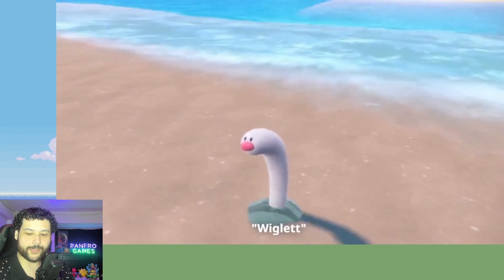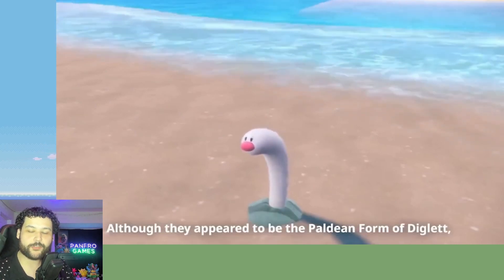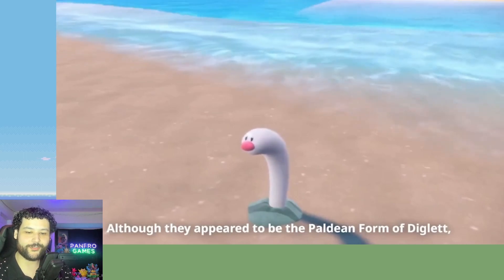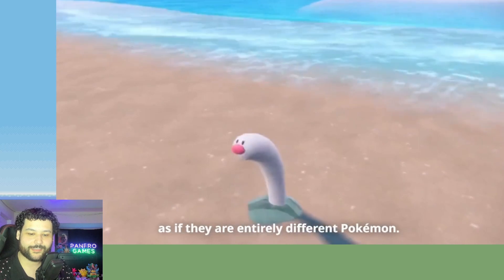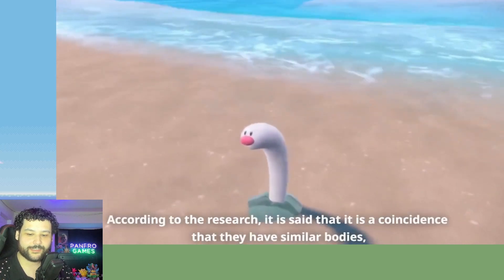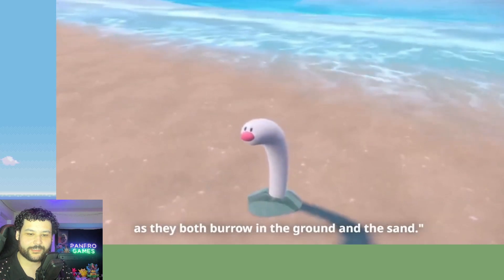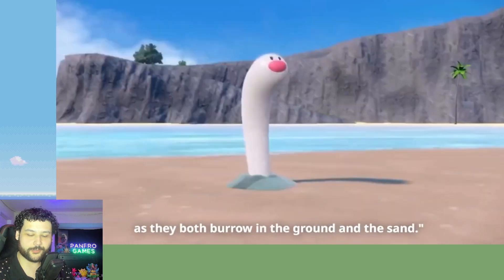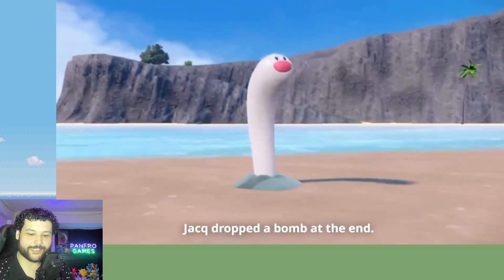The beach or sea of the Paldea region — Wigglet! Alright, there you go, confirmation. The name is Wigglet for the new Pokémon that looks like Diglett. Alright, they both burrow in the ground but they're not the same Pokémon.